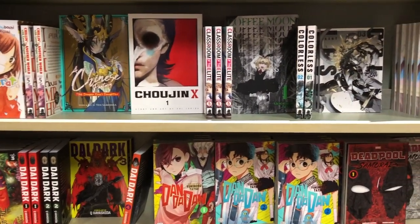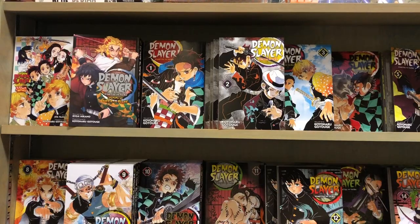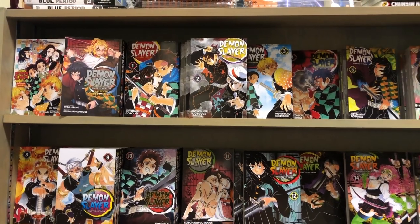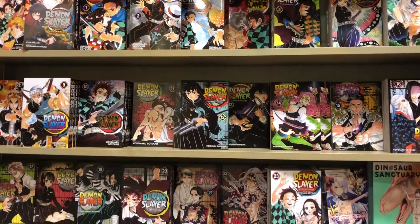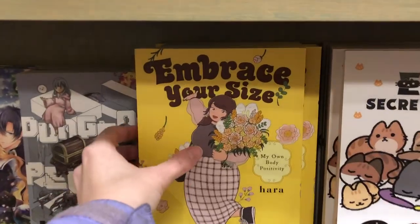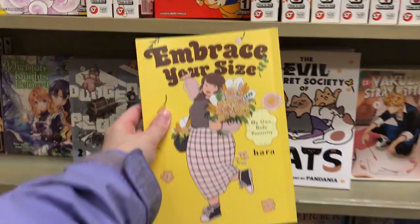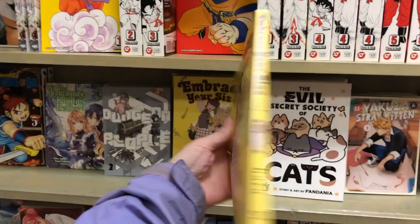We are just in awe of the manga — here we are in the D's and C's. They had Demon Slayer, and as you guys know I have the box set, but they had pretty much every single volume. We also had Embrace Your Size — I definitely want to pick this up next time, but I didn't this time, as you guys will find out later.